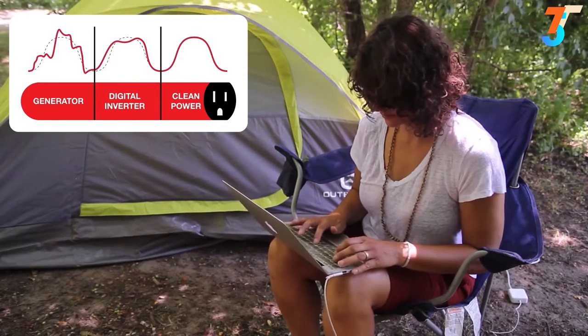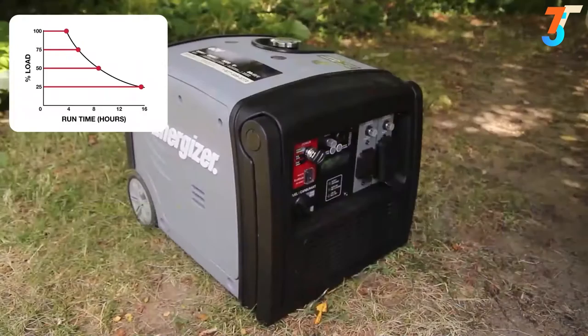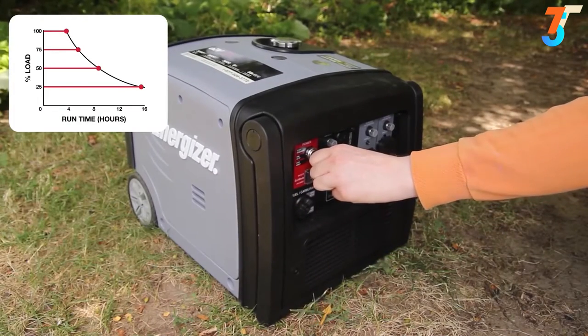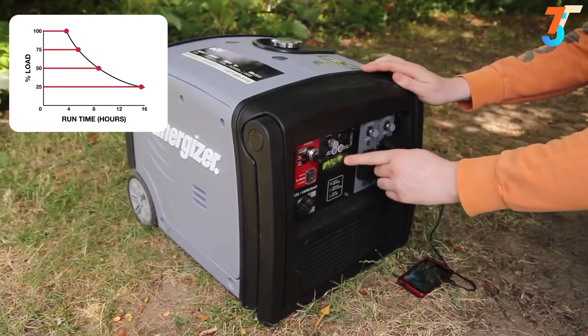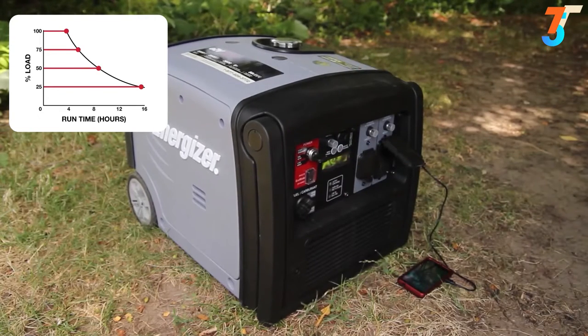The EZV3200 is compatible with smartphones, laptops, and HDTVs. Eco mode regulates the engine's RPM to use only the power required for the task at hand, meaning it will run quieter, more efficiently, and consume less fuel for runtimes of over 15 hours, resulting in a longer life for your generator.